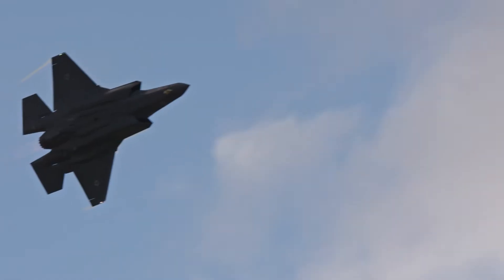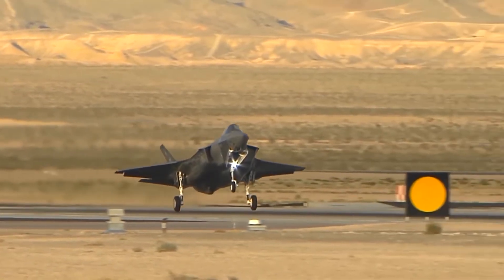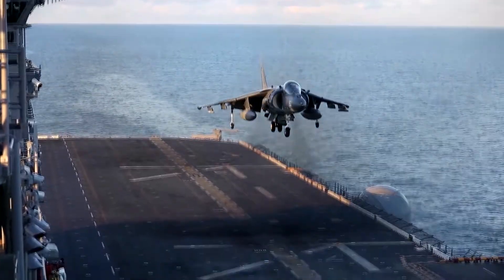The multi-role F-35 family includes three variants: the F-35A conventional takeoff and landing variant, the F-35B short takeoff/vertical landing variant, and the F-35C carrier variant. The variants are all highly capable and feature the same avionics, allowing armed forces to achieve specific mission capability.